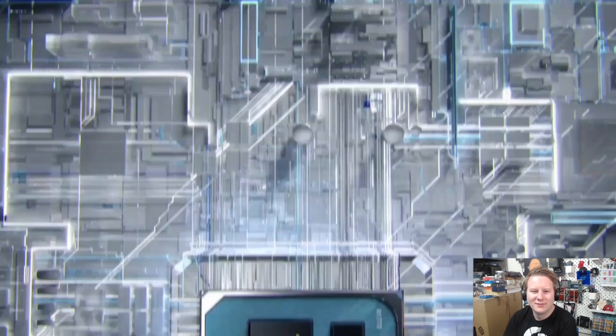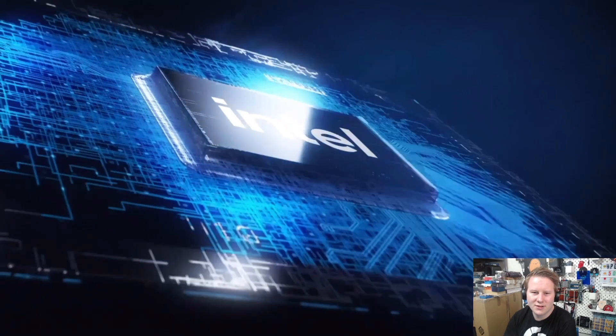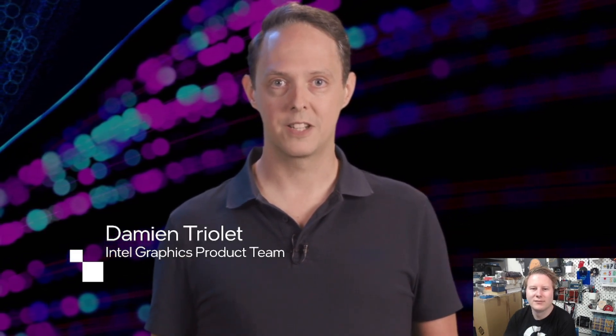At Intel, we've hit notable graphics performance milestones in the last few years. We quadrupled the performance of our integrated graphics. We introduced our first discrete graphics product, DG1, along with DeepLink Multi-XPU Platform Acceleration. It's no secret that we're building a roadmap of high-performance graphics architectures. Over the coming weeks and months, you'll hear a lot about our discrete graphics solution based on these architectures.